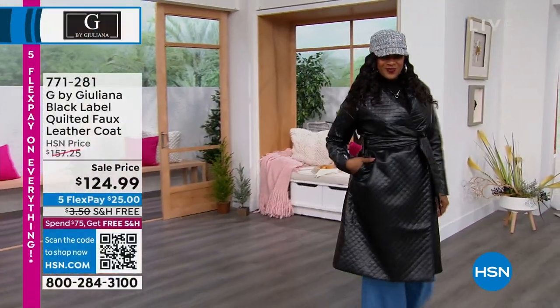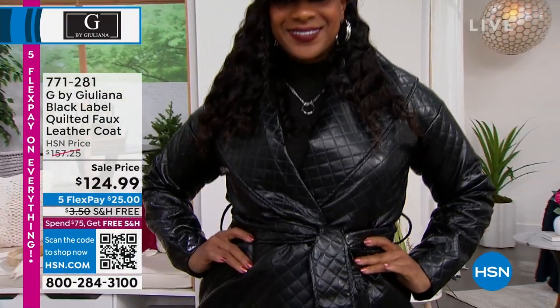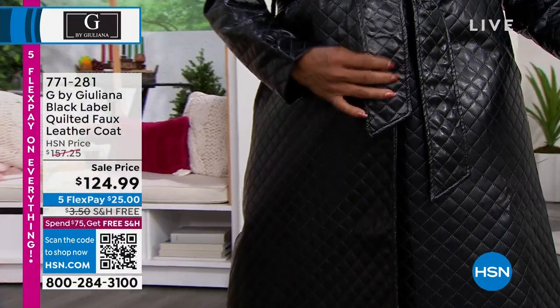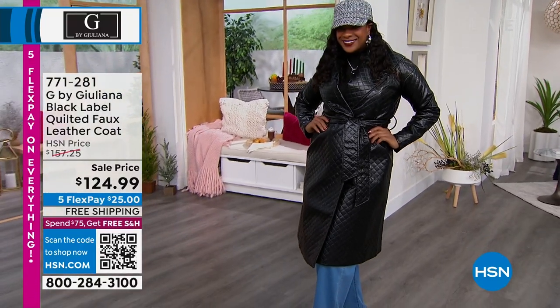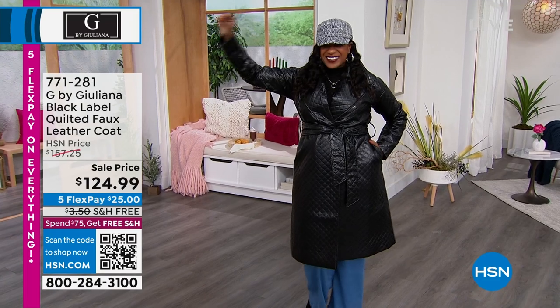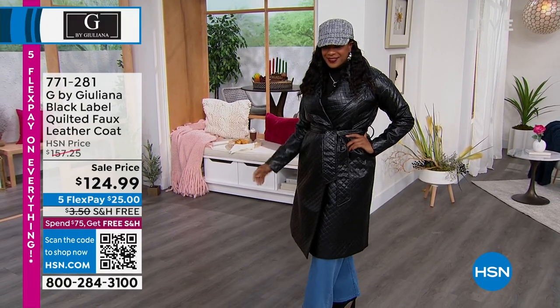Check out Selah in this incredible quilted faux leather coat. One of the things Juliana is known for — some of her top-rated items are her faux leather jackets and coats. This one is incredible. It comes in extra extra small through 3X, and it's going to keep you warm, but you're going to look fabulous while you do it.